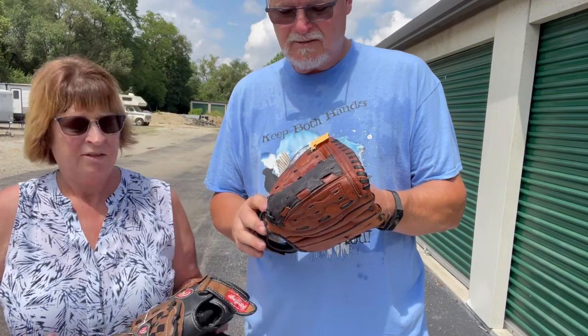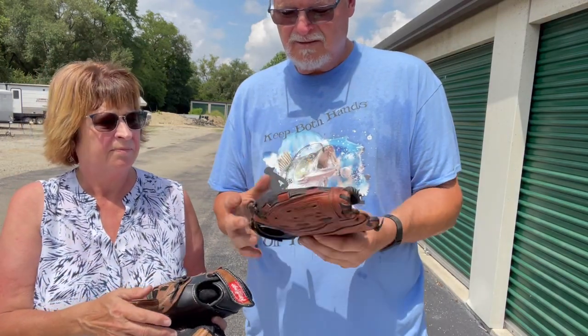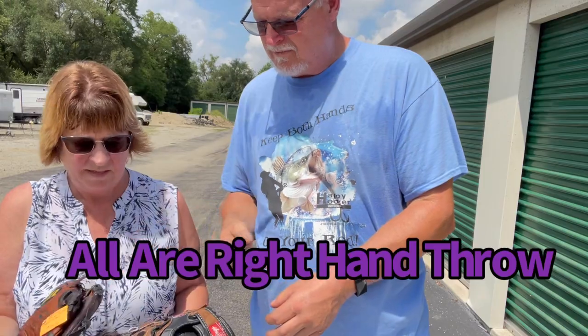And a Wilson — so we have three or four ball gloves. This one's for right-handed players or for left-handed players — all good.